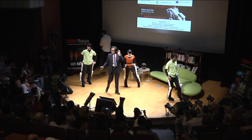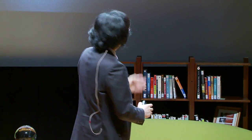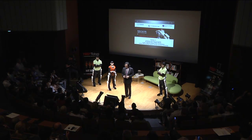Thank you. Hello, nice to meet you. It's a great honor for me to have the presentation here at TED. I am a professor and CEO of Cyberdyne. Today I brought the Robots of Health Systems, and the title of this talk is Robotics to Suit You.